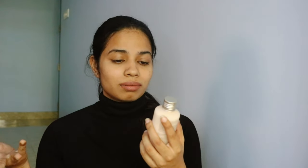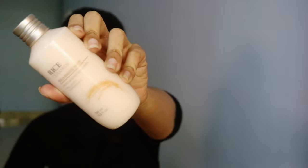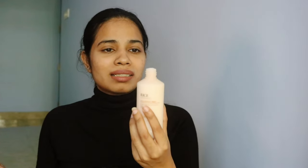The fourth product is also a moisturizing product — this one is from The Face Shop. It's a Rice Ceramide Moisturizing Emulsion, with some text in Korean on the packaging too. It's a trending product and I researched a lot before buying it. It has a light scent and I really wanted to try this one. I love the packaging!